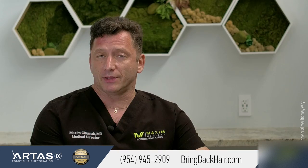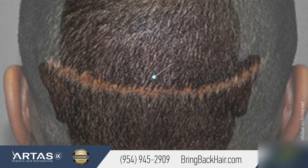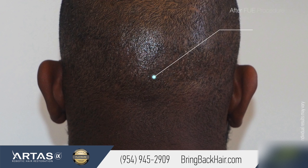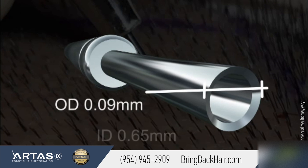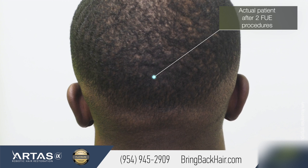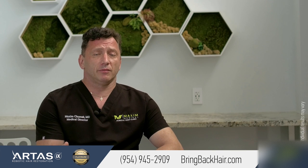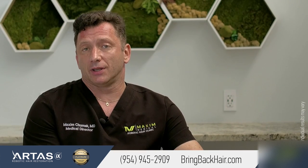The advantages of having an FUE procedure are immense. Naturally, African-American hair density is slightly lower, which is why patients may resort to longer haircuts because scarring might be too visible. By using small punches, such as 0.8 millimeters, the impact on the skin is very minimal, leaving less scarring and allowing patients to have more flexibility with their haircut. Additionally, FUE procedures offer the advantages of faster recovery time and overall patient satisfaction.